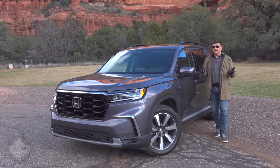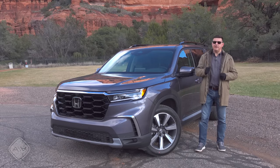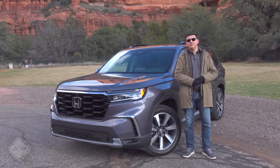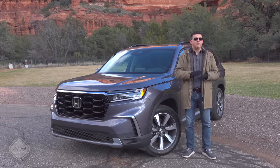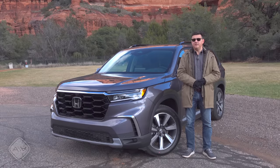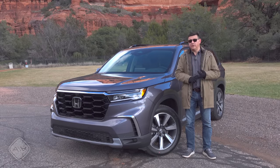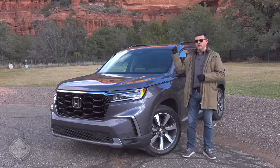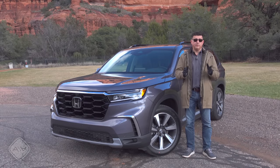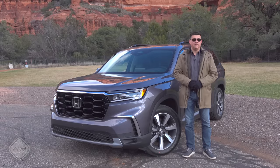The existence of the LX trim is a big deal. When I first saw the Pilot in the studio, the Sport trim was going to be the base model at nearly $40,000. The LX trim, priced at $35,950, is much more in line with the bulk of the base competition, but you lose out on heated seats, power seats, leather steering wheel, smart entry, fog lights, roof rails, and blind spot monitoring found on the Sport trim. The LX starts as front-wheel drive, but all-wheel drive is available.